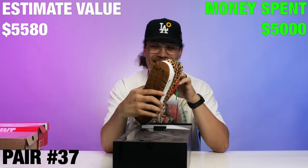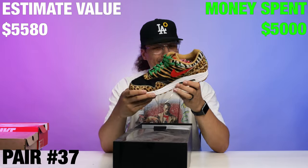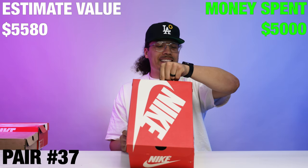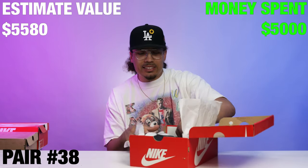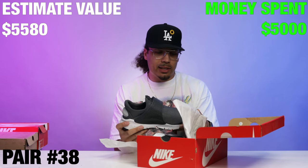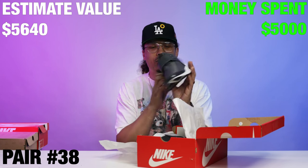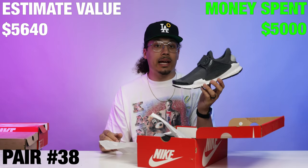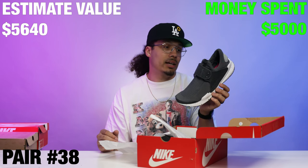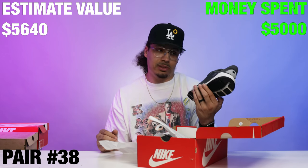Right here we got a Nike Air Max 1 DLX Deluxe — I'm saying, there's some good stuff in here. Next up, another Nike Sock Dart, size 12. Not my size, but this is a cool colorway — great colorway with the Oreo speckle kind of vibe. Very comfortable shoe; I love this sneaker and have a few pairs in my collection. Unfortunately not my size, but I wish it were.